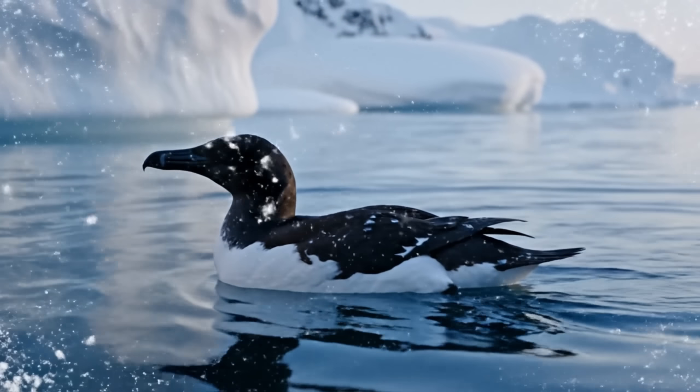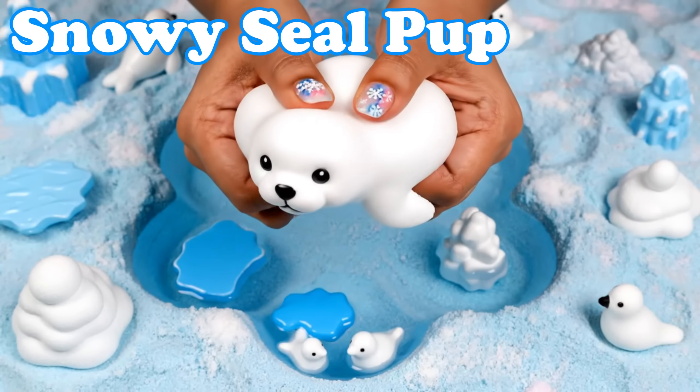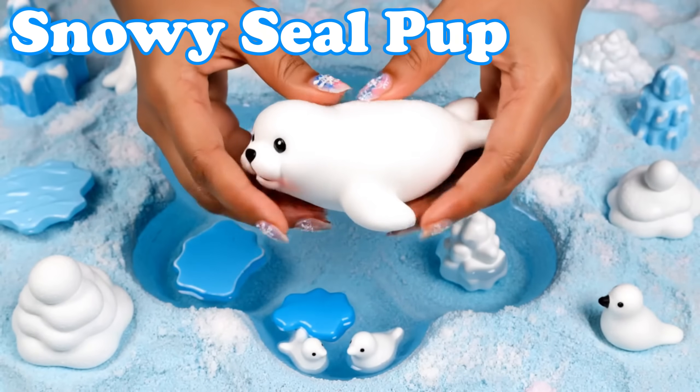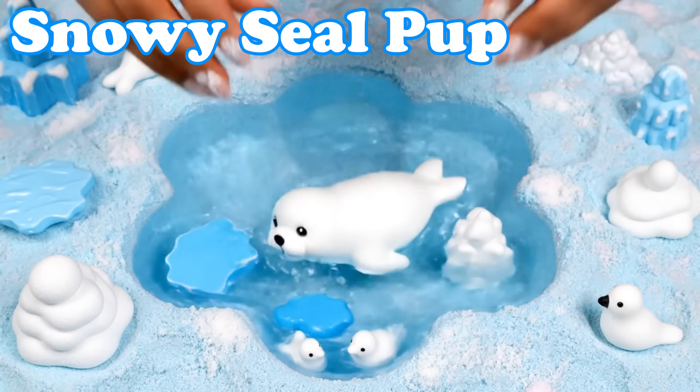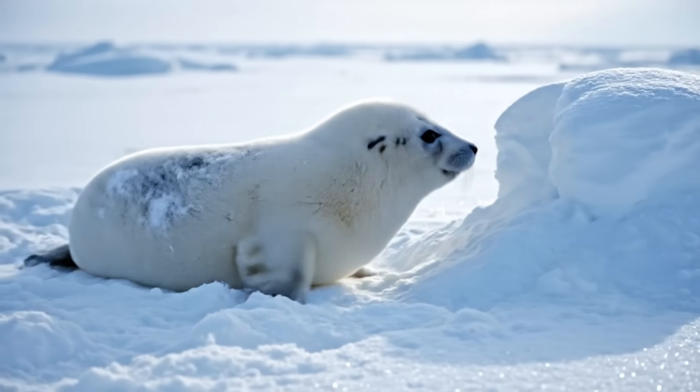More cold weather creatures are here. Snowy Seal Pup. Seal pups have fluffy white coats. They rest close to their mothers on ice.